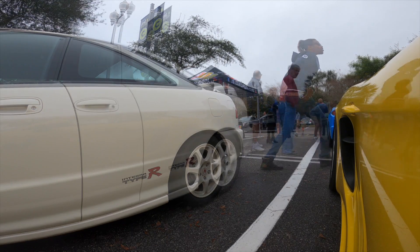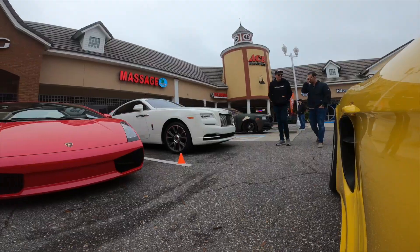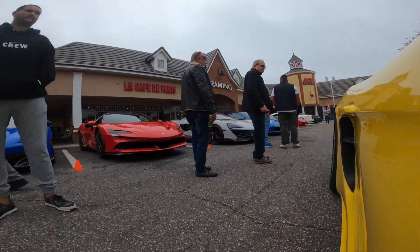Me and some friends decided to go to a different cars and coffee after visiting Windermere. The turnout was okay at Windermere, but we wanted to see different cars. We got together and did a mini rally to the other car spot. The drive was a lot of fun — here are the highlights.